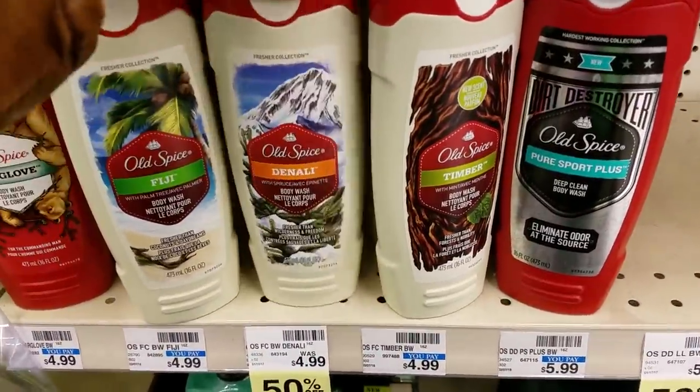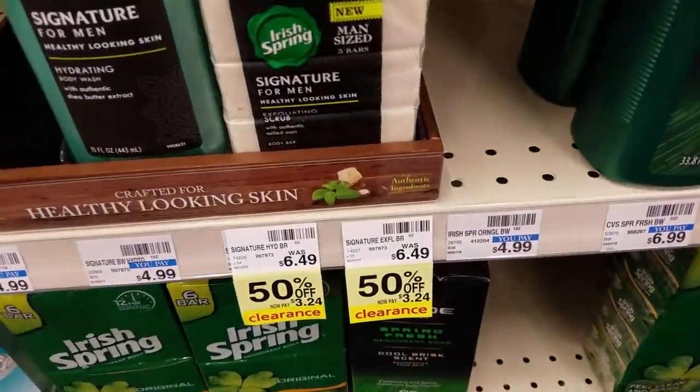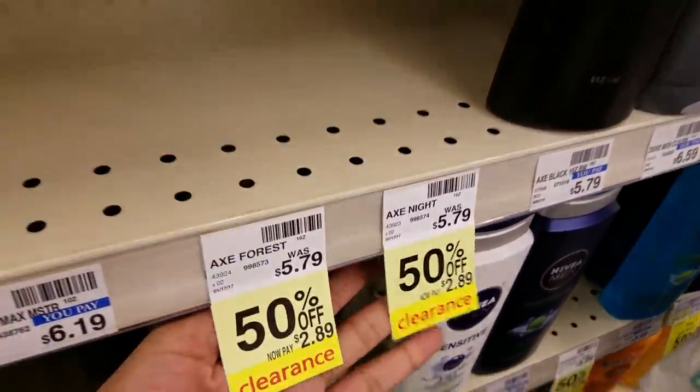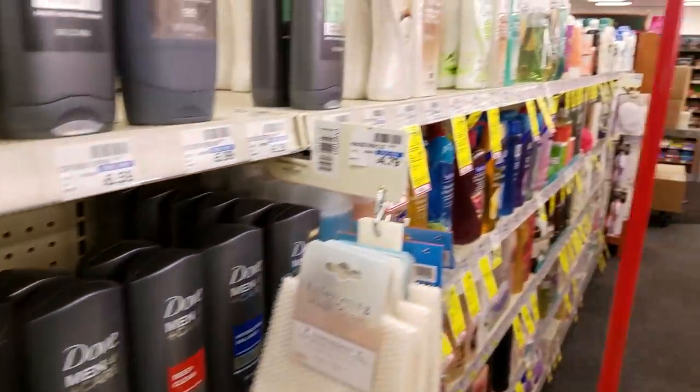I found more clearance. Old Spice Denali is 50% off on clearance for $2.49. Irish Spring is also on clearance. This shelf is pretty much empty, but there's a lot of Axe on clearance as well, so be sure to check your local CVS. I also found some clearance on Irish Spring — 50% off — and we do have $0.50 manufacturer coupons you can use with the clearance price, but I'd wait a bit longer since it's still a little expensive.